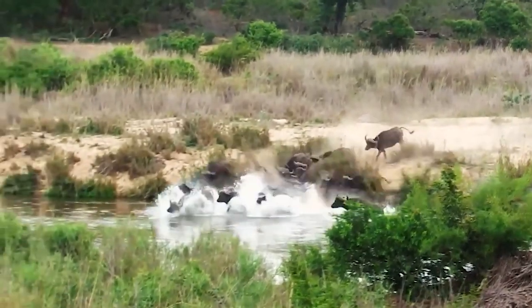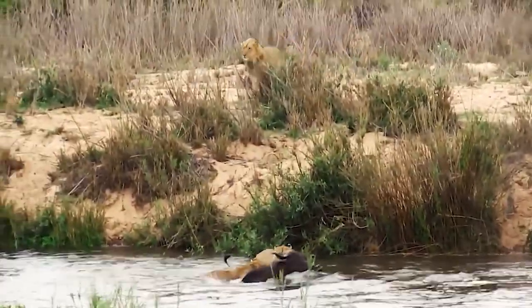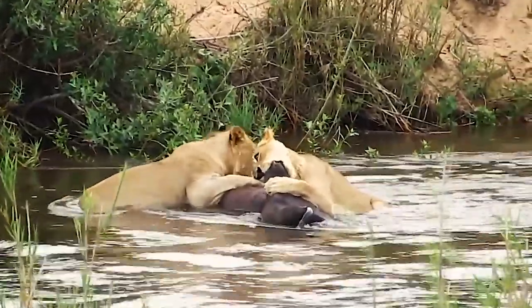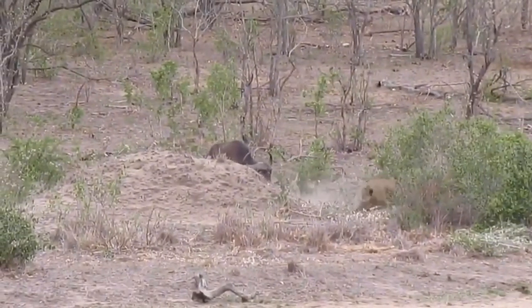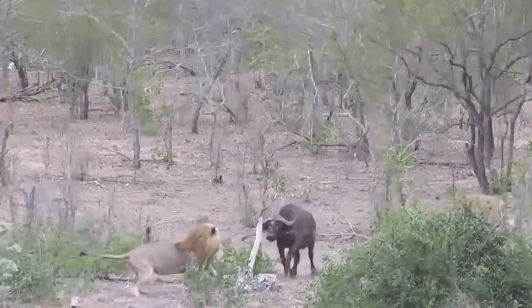In this amazing wildlife video from Kruger National Park, a lioness can be seen hunting a buffalo as the big cat leaps into the Sabe River to catch her prey. This is one of the most dangerous yet successful hunting strategies the feline could use, but it paid off. The Cape buffalo in this video is aggressive and he's giving this male lion and his girlfriend a run for their money.